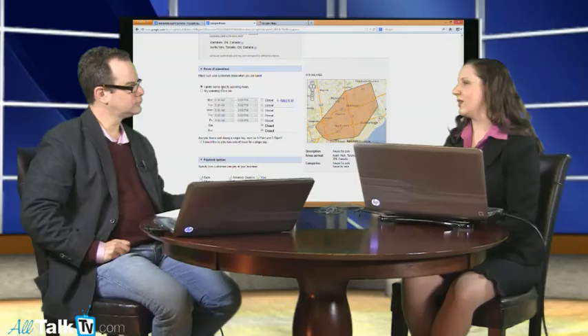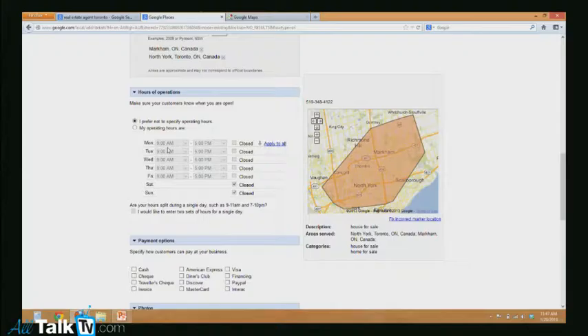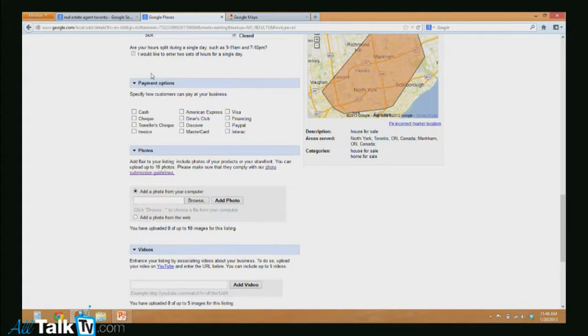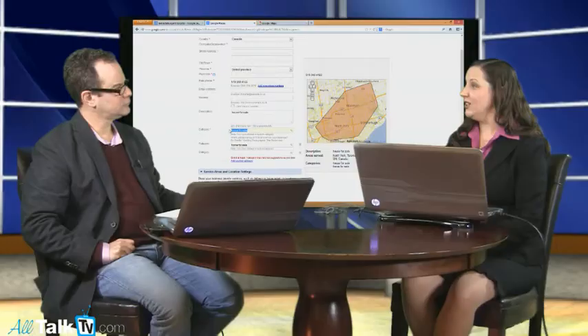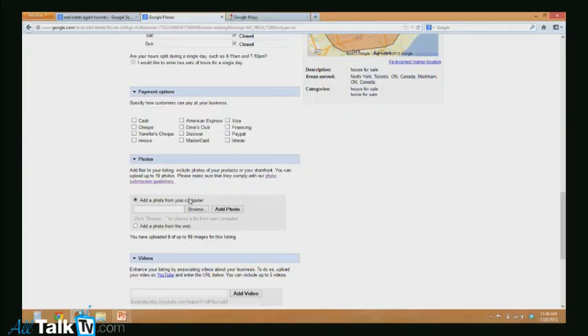The next section is your hours of operation — it's neither here nor there as a real estate agent. If you want, you can put 24 hours a day, 24/7, because that's how you work. You absolutely need to upload photos. However, here's another tip most people have missed: you want to name the photos using the keywords you've used. For example, I'm going to call my bio photo 'houseforsale.jpg.' Upload at least five photos and name each one using your keywords — that's going to give a little bump in your keyword density. You can do up to 10 images.